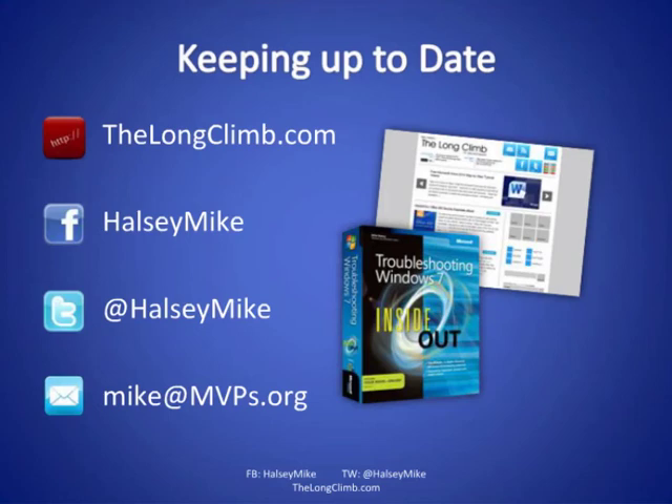Andy asks about a cloud-based password manager that can be accessed from several laptops. These exist as well — I can't think of them off the top of my head, but if you email me at mikeatmvps.org, I will get back to you with some recommendations.